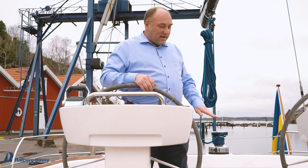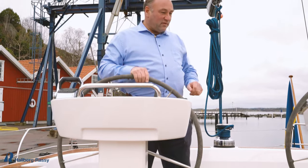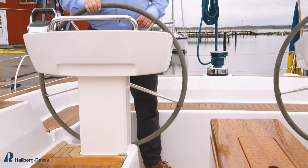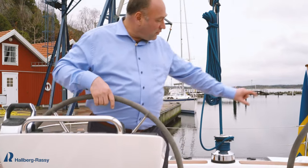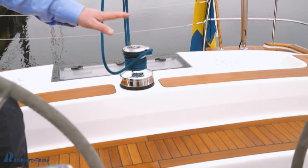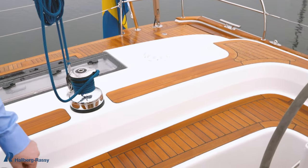The helmsman's area is slightly elevated compared to the rest of the cockpit, and in that way you get very good visibility forward. You still get a proper coaming around here, and at the same time we gain extra space into the aft cabin and into the aft head.